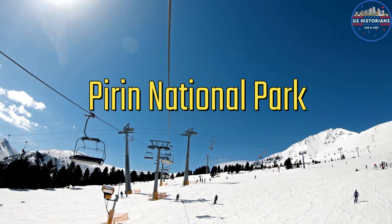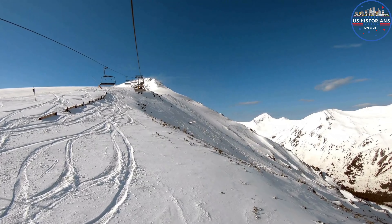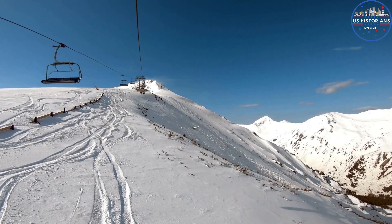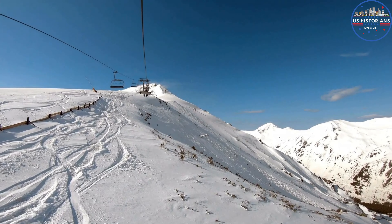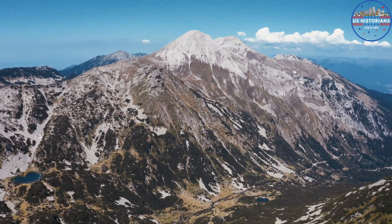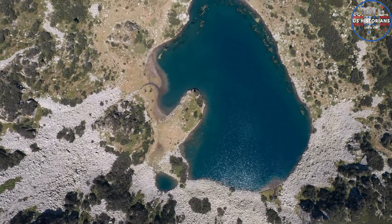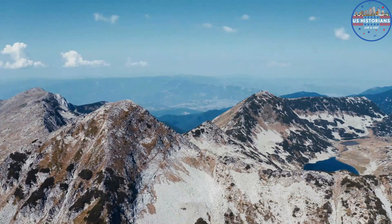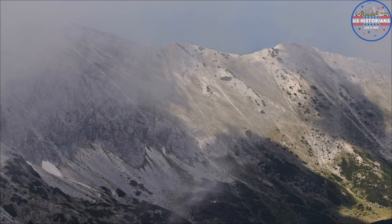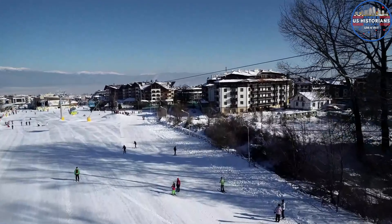The slopes of Bansko and nearby Pamporovo offer thrilling skiing experiences at the Bansko Ski Resort, where skiers and snowboarders of all skill levels may enjoy powdery slopes. You can take a hike through the breathtaking Pirin National Park, a UNESCO World Heritage Site, where you can explore the clean lakes, deep woods, and striking peaks. You can relax in comfortable mountain chalets with a blazing fireplace and warm mulled wine after a day of skiing.